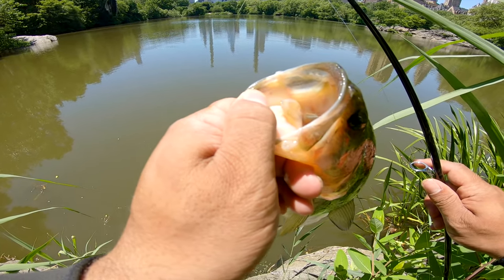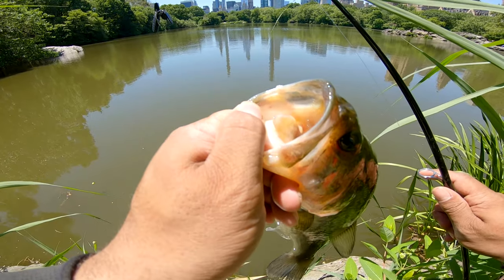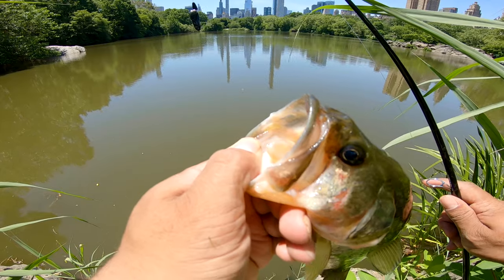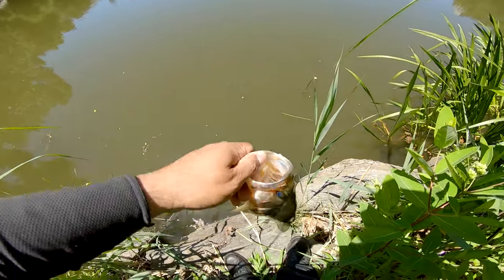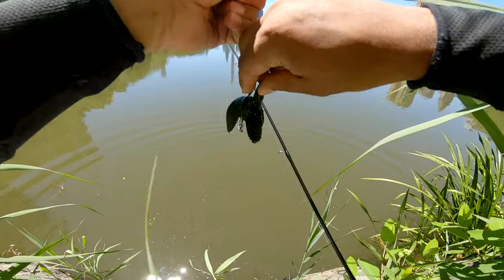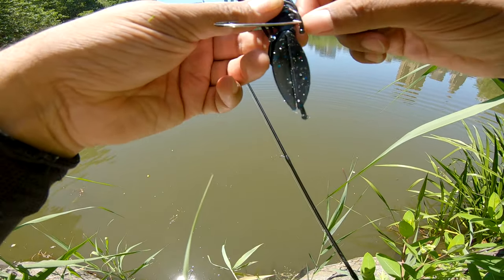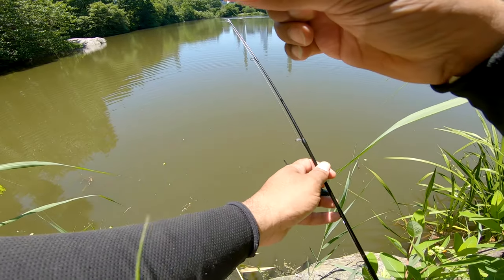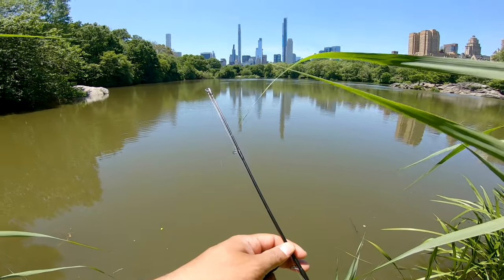First I was fishing for smallies at the turtle pond, then I came over here to 72nd for some largies. So you know, we're going for smallmouth and largemouth bass today. First largemouth of the day baby, let's go for the release. We already caught two smallmouths today and a couple of bluegills. Let's continue fishing man, from turtle pond to 72nd street — Beto fishing here, you know how we do baby.